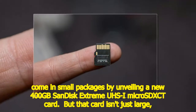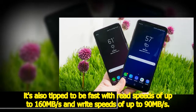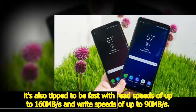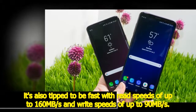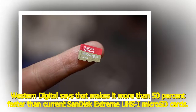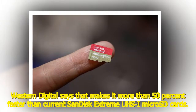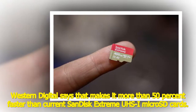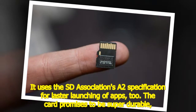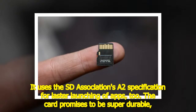But that card isn't just large — it's also tipped to be fast, with read speeds of up to 160MB per second and write speeds of up to 90MB per second. Western Digital says that makes it more than 50% faster than current SanDisk Extreme microSD cards. It also uses the SD Association's A2 specification for faster launching of apps.